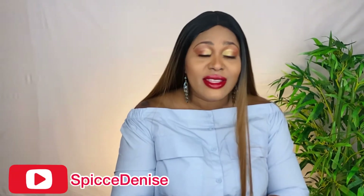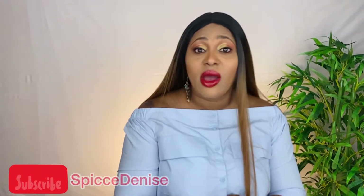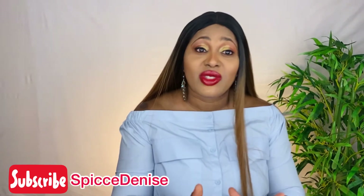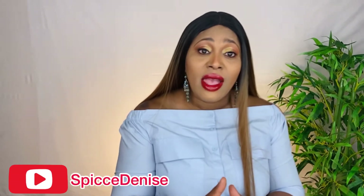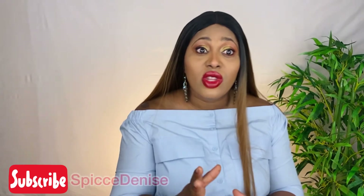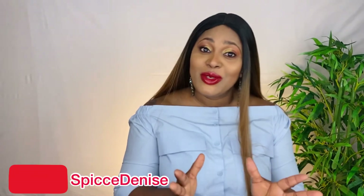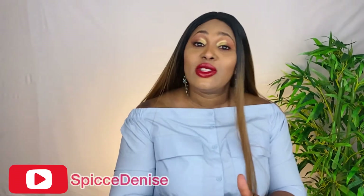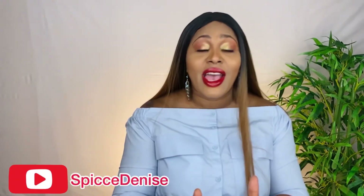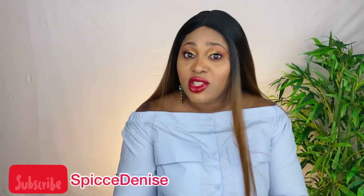I do hope you enjoyed this video. I want to take the time to say thank you for the new subscribers — I noticed I have some new subscribers again. Keep it coming, I really appreciate you.